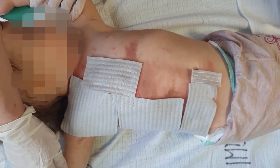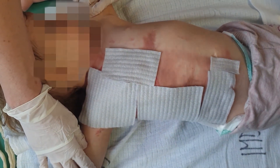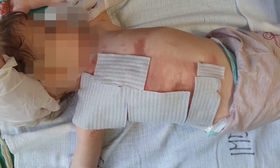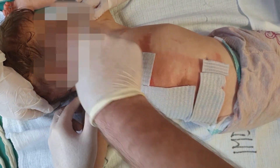By this treatment with hydrocolloid compress, we avoid mechanical trauma of the wound, which is common for other types of burn treatment.